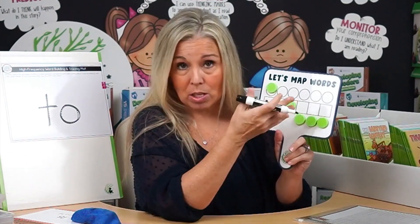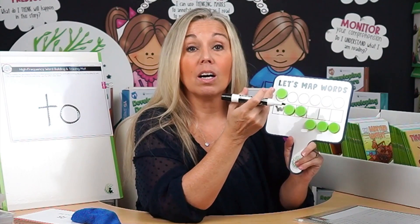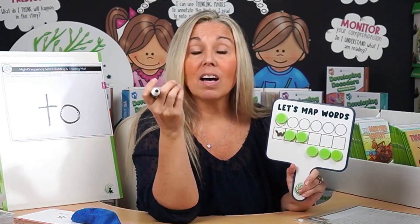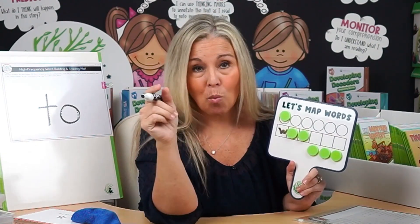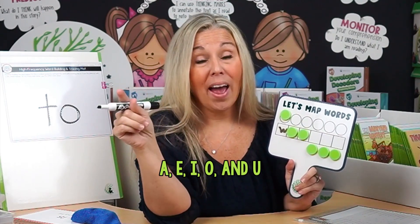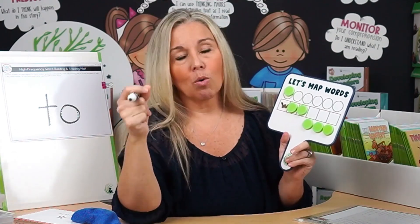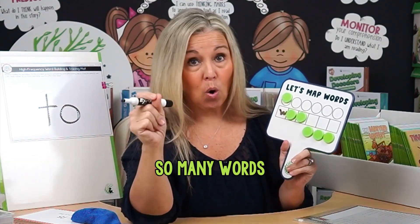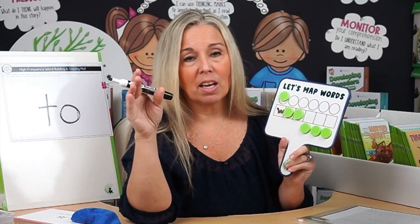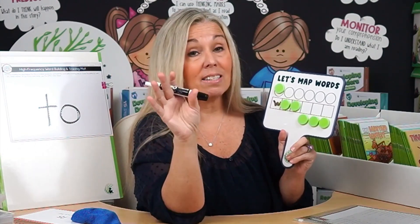Maybe students have already learned that S can make the Z sound, or maybe they haven't. So you may need to walk them through it. For the second sound, we hear 'uh.' What letter makes the uh sound? They might say U, and you'd say, 'You're right — the letter U does make the uh sound, but all vowels — A, E, I, O, U — can make the uh sound. It's called a schwa.' You'll want to do a deeper lesson on the schwa, because vowels make the schwa sound a large percentage of the time. In this word, it's the A making the schwa sound.